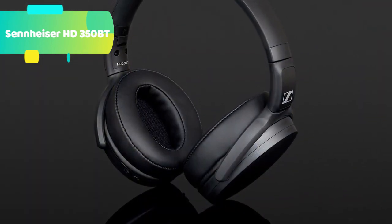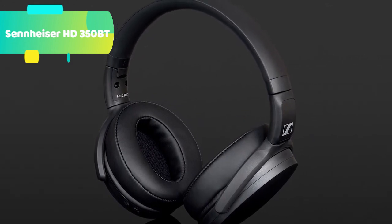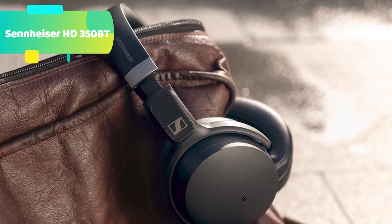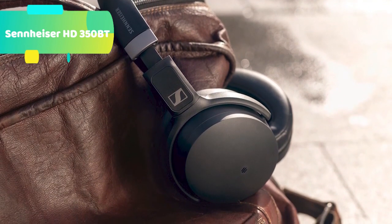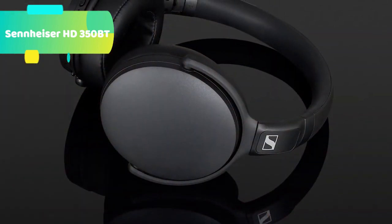Meet the HD350BT wireless headphone. Enjoy great wireless audio on the go or at home with the HD350BT from Sennheiser. Enjoy an engaging sound experience with deep dynamic bass, quality guaranteed by Bluetooth 5.0, high-quality codec support, and an excellent 30-hour battery life.